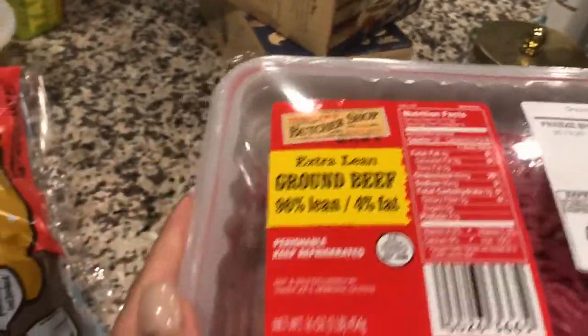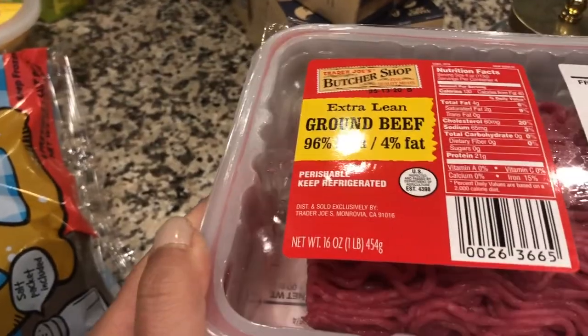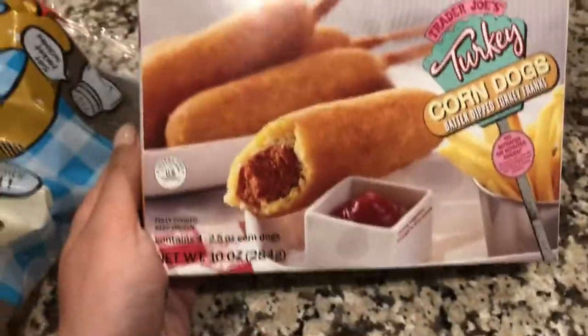We always get our ground beef at Trader Joe's. I know there's a pretty big shortage of meat right now, but for some reason the Trader Joe's we went to had a decent amount. We like that this one is 96% lean.